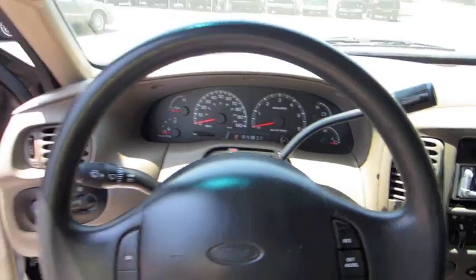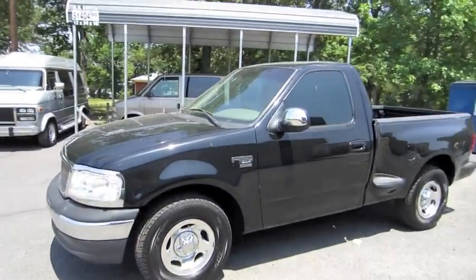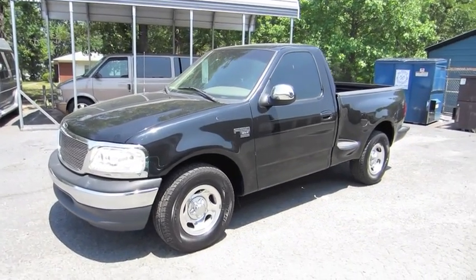All right guys, hope you enjoyed this brief look at the 2000 Ford F-150 Stepside. Be sure to stay tuned next time — there's a lot more where that came from. Take care everybody.